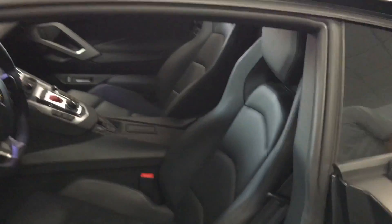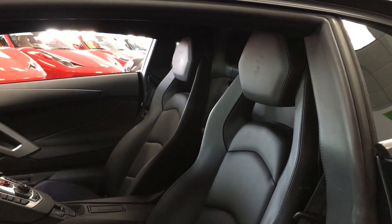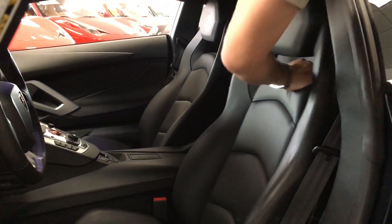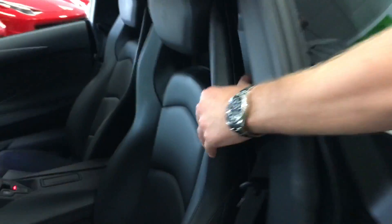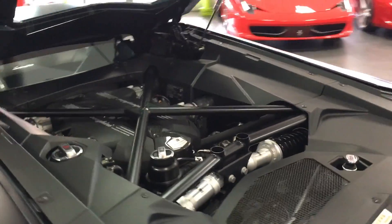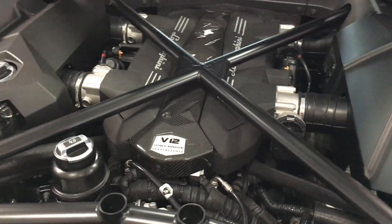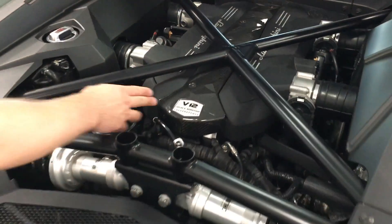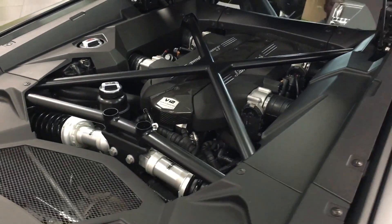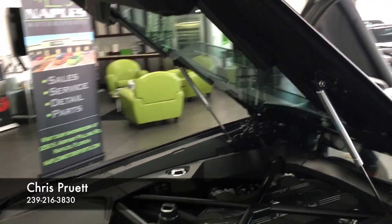If you spin around and look at the seats, we do have the branding package, which gives you the Lamborghini crest up at the top. And then if you just put the seat forward, behind the seat here is the release for the engine bay. This engine bay is the transparent glass bonnet, which is probably the most desirable option on any of these cars. And you can see we do have the carbon fiber T-cover on top of the engine. But you can see, as we open the car up, just how clean the car truly is.